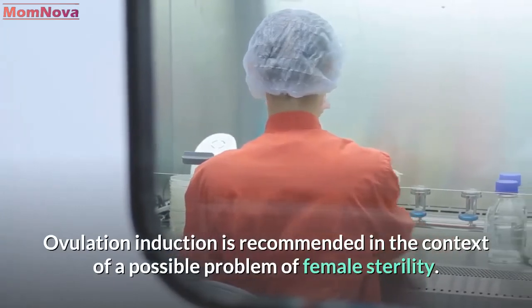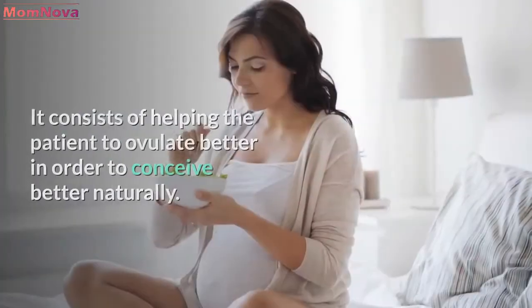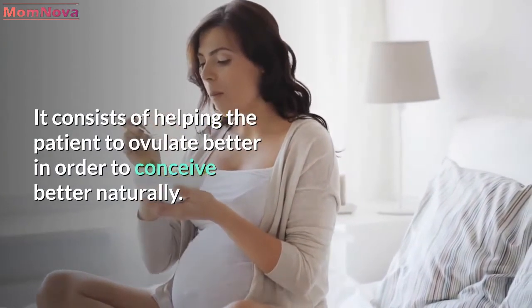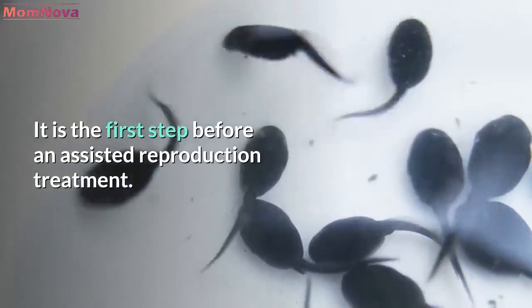Ovulation induction is recommended in the context of a possible problem of female sterility. It consists of helping the patient to ovulate better in order to conceive better naturally. It is the first step before an assisted reproduction treatment.